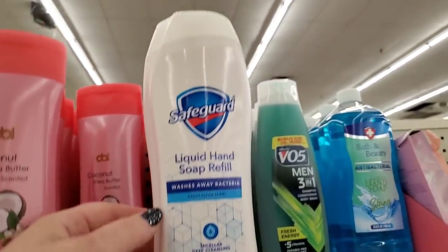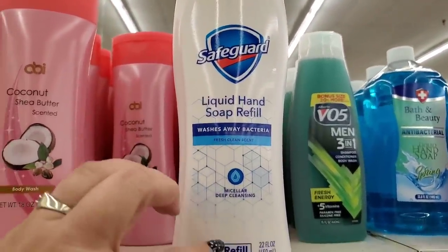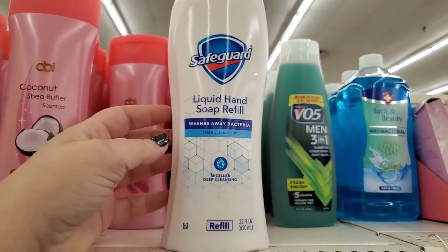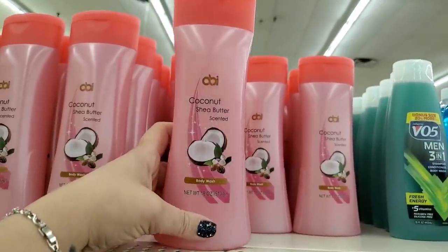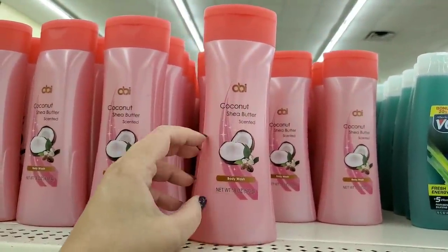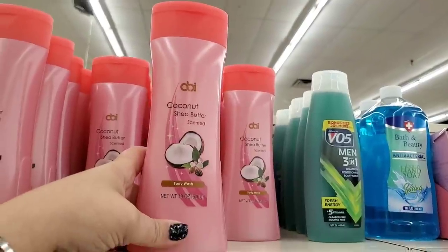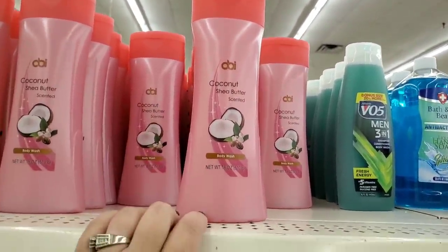Great pickup — Safeguard liquid hand soap refill, 22 ounces. It says 'Washes Away Bacteria, Fresh Clean Scent' with an awesome fragrance, and it says micellar deep cleansing. Brand name, great item for just a dollar. Also this — like an Oil of Olay dupe or maybe Caress — by Obi: coconut and shea butter scented body wash, 18 fluid ounces. The fragrance is definitely super coconutty — nice to pick up if you're looking for body wash.